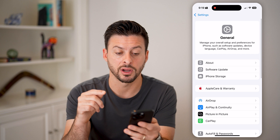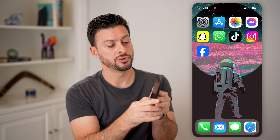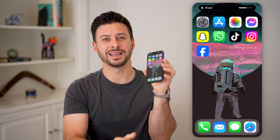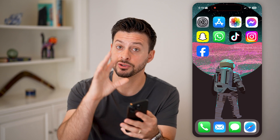The next step that I would recommend is to force restart your phone. You're going to tap the volume up, volume down, and then press and hold that side button. Keep holding it basically until you see the Apple logo — the entire screen will go black, and then you'll see the Apple logo appear. That will force restart it, and a lot of times fixes bugs or issues.